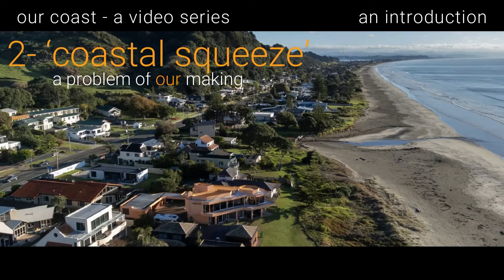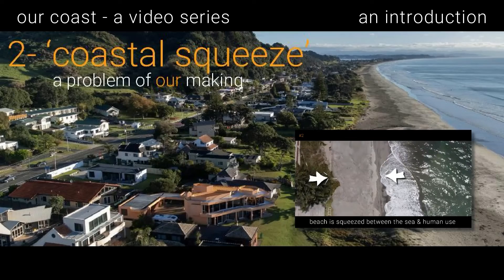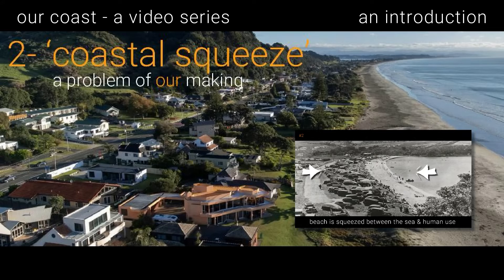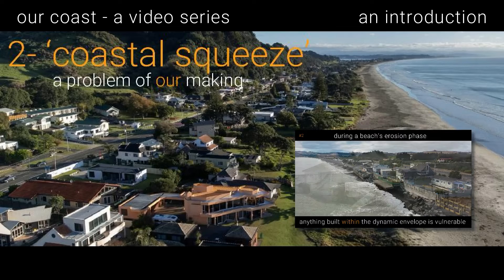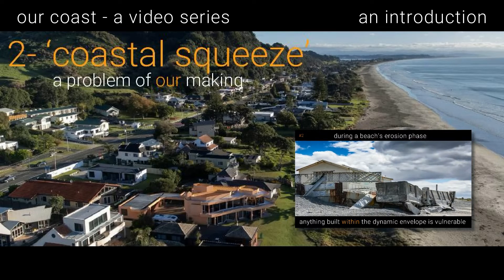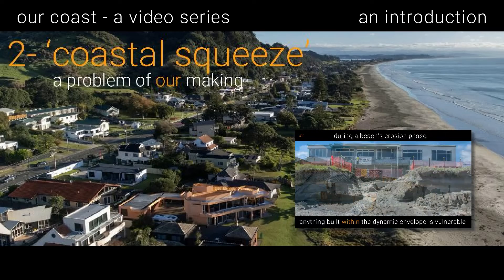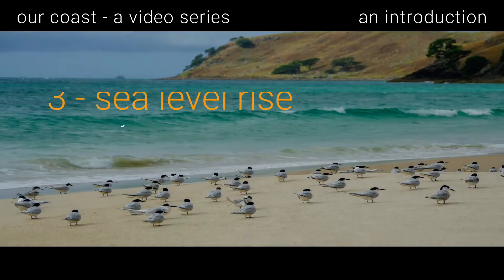Next we look at coastal squeeze — a problem of our making. Coastal squeeze is when a beach is squeezed between a sea moving inland on one side and human development on the other. This results in a narrowing beach and erosion problems as the natural processes of beach erosion start to damage houses and roads.